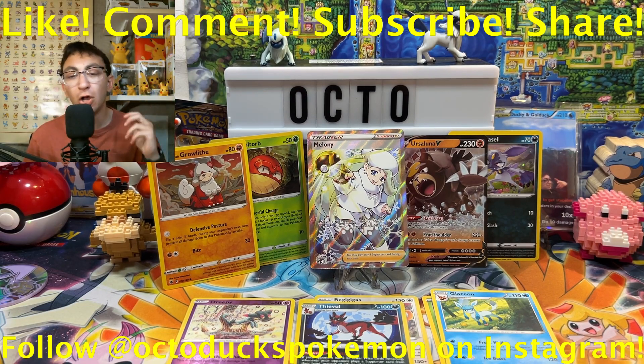That's just about going to do it for the video today. Remember to like, comment, subscribe, and share — always do those things. I get the bad pulls so you don't have to. With all that being said, I'm OctoDucks Pokemon and I'm out.